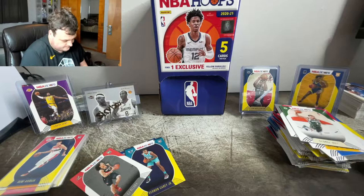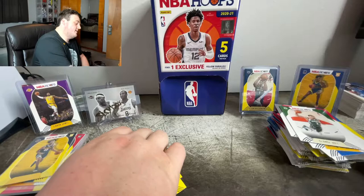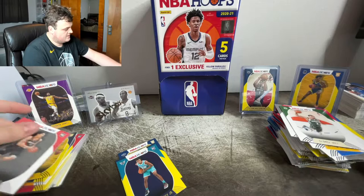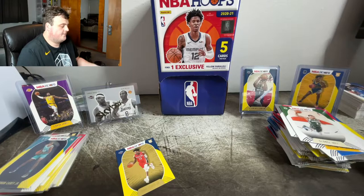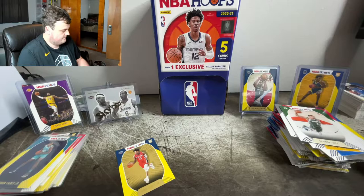So 48 packs, no LaMelo pulled — kind of disappointing. But I am hoping to get a hold of more packs. I don't want to just have to buy a LaMelo, even though it is probably smarter to do that than just keep buying packs. That is alright. Jarrett Culver — why am I saving this?